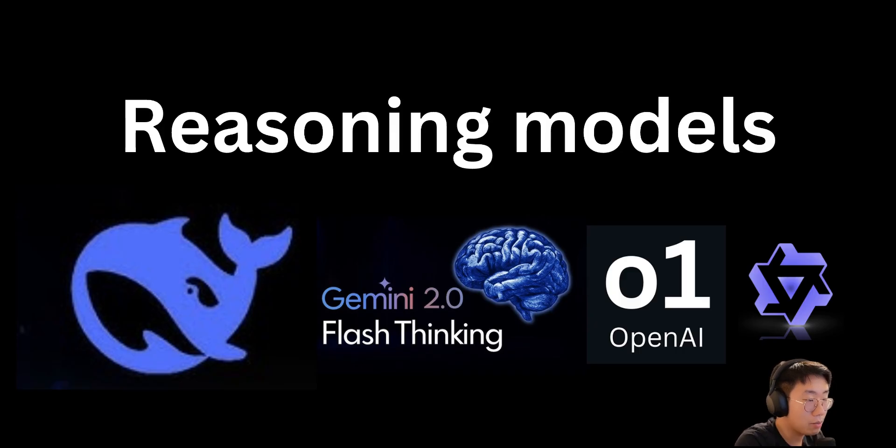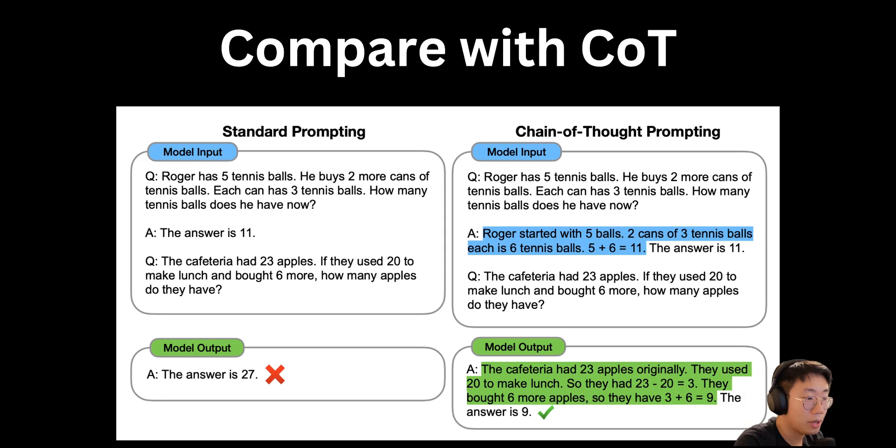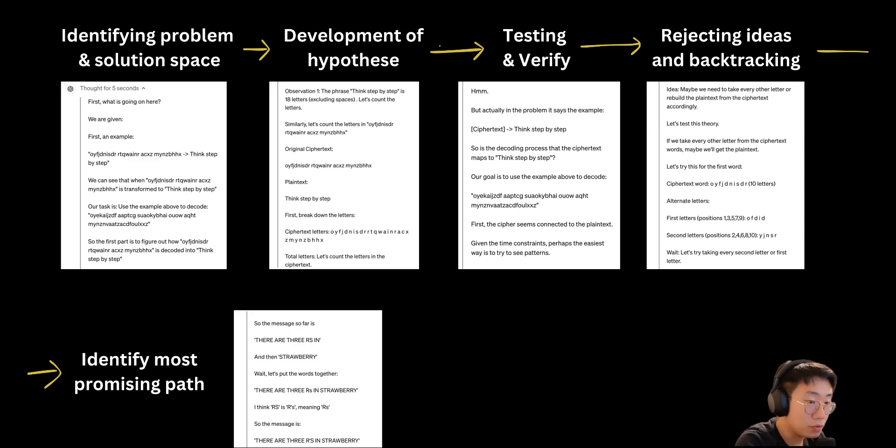So how do those reasoning models actually work? There's a technique called chain of thought, which basically prompts a model to think step by step, and by doing that the model's results become much better. Fundamentally, all those reasoning models have the same behavior where they generate a huge amount of chain of thought reasoning before giving you the answer. But the reasoning model's chain of thought is much longer, much higher quality, and comes with a bunch of new behaviors.